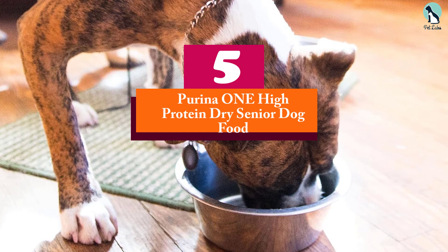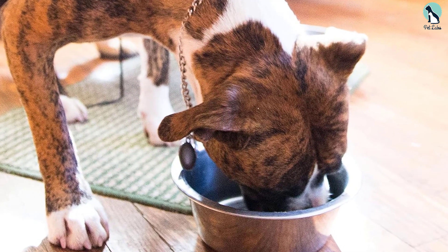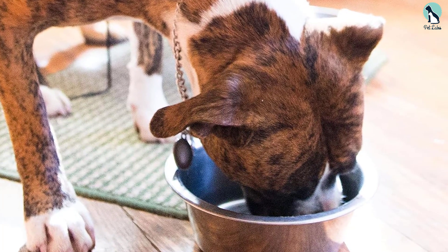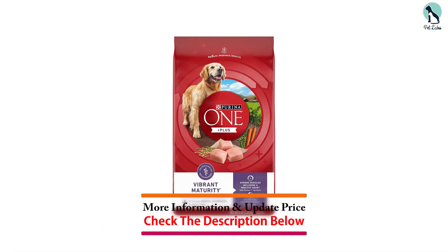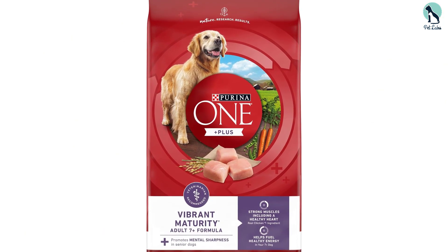Starting at number five, we have the Purina One High Protein Dry Senior Dog Food. Purina One made the list as a cost-conscious option that still offers a complete and balanced diet for senior dogs. Formulated with soft kibble for picky eaters, it includes MCT oil that offers many health benefits, added antioxidants, and glucosamine for healthy joints.